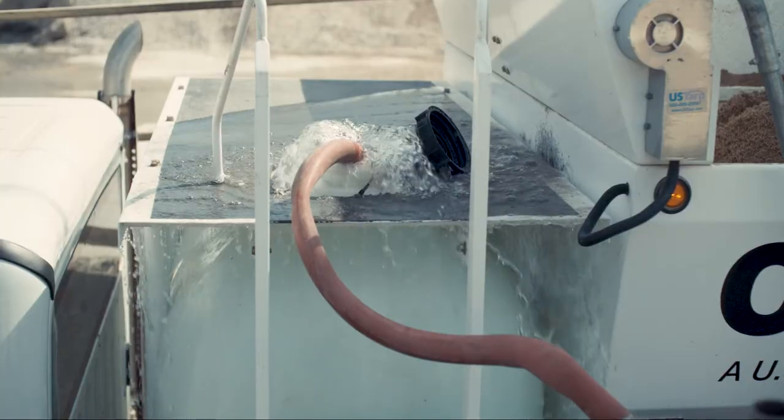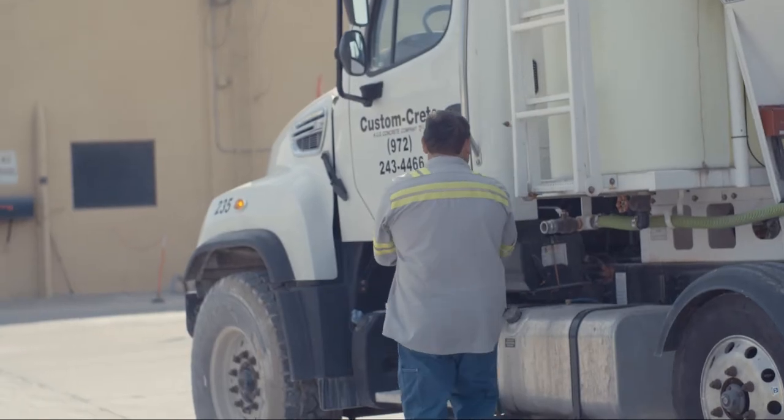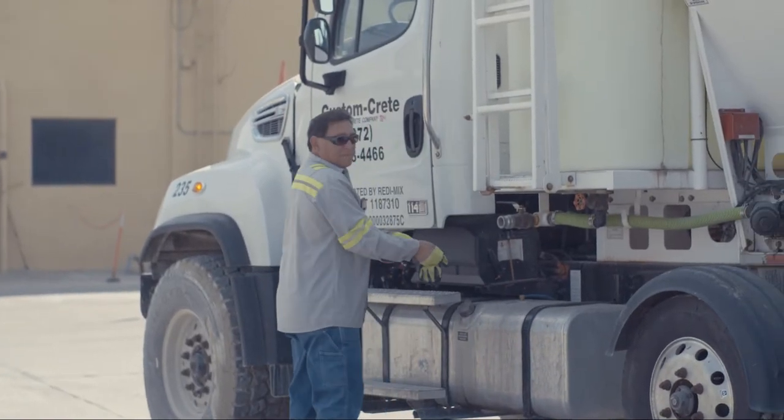When I started we were flipping toggle switches and guessing at water cement ratios. I've been here 17 years. I've operated all kinds of volumetric mixers, and one of the best ones that we've had is the ProVal.